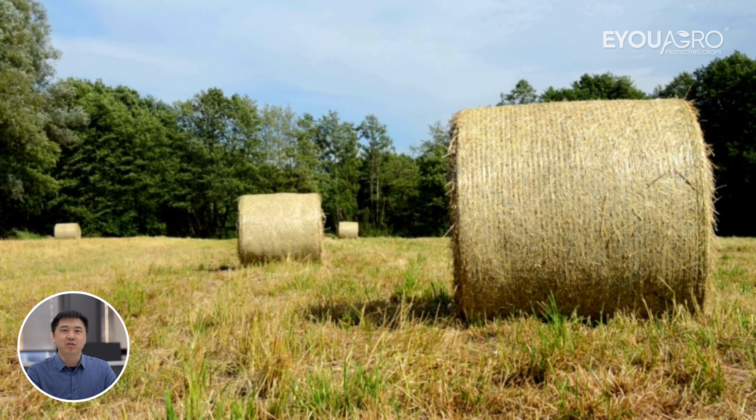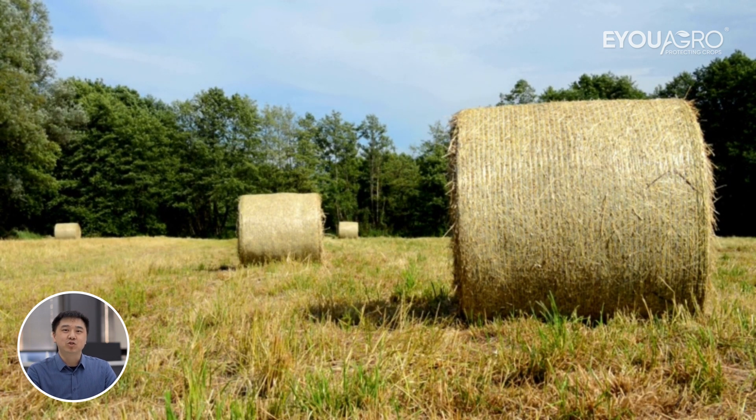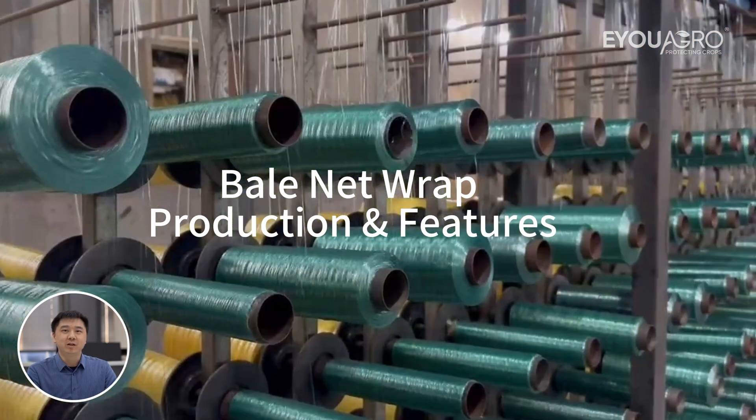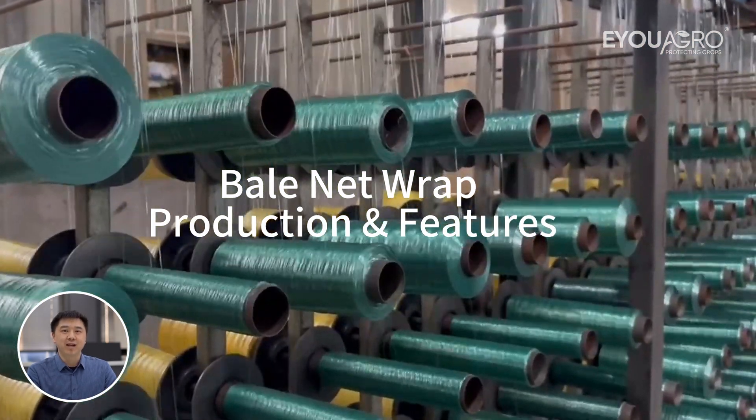It's Kevin here at EUAgro, bridging farming needs with top-tier netting solutions. Welcome to our state-of-the-art facility, where over 20 years of manufacturing excellence come to life.